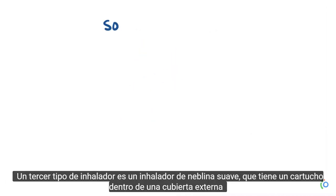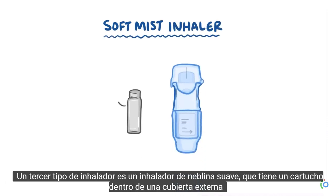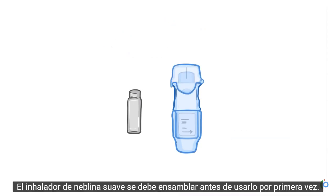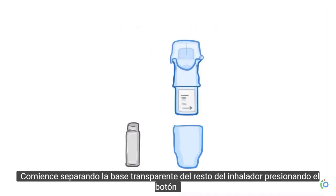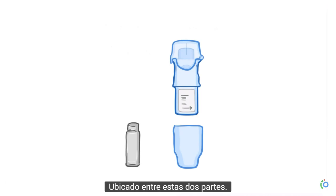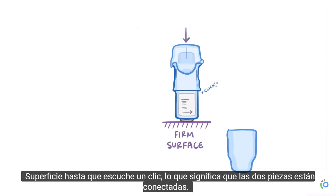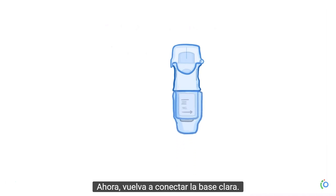A third type of inhaler is a soft mist inhaler, which has a cartridge inside an outer shell that's equipped with a mouthpiece. The soft mist inhaler has to be assembled before you use it the first time. Start by separating the clear base from the rest of the inhaler by pressing the button located between these two parts. Then insert the cartridge, narrow side first, into the inhaler and press down on a firm surface until you hear a click, which means the two pieces are connected. Now reconnect the clear base.